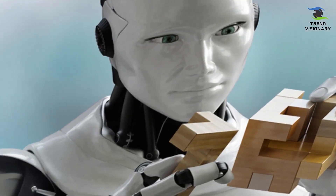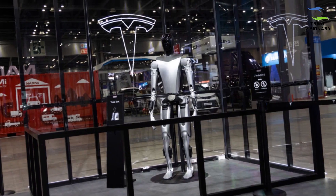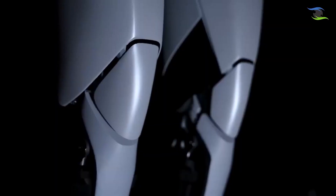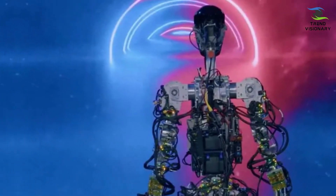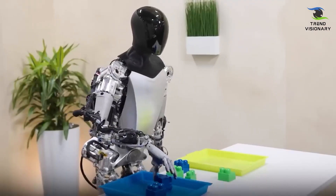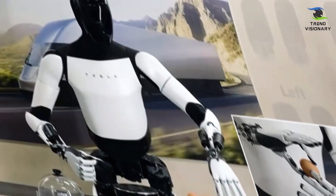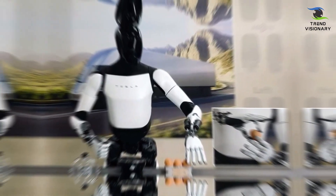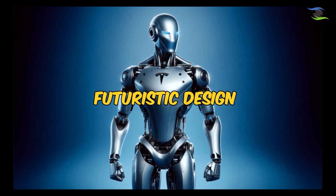Optimus Gen 2 elevates humanoid robotics with a dynamic neck featuring 2 degrees of freedom, allowing expressive tilting and rotation of its head for enhanced communication and adaptability. The integration of electronics and wiring into the robot's body streamlines its design, imparting both resilience and efficiency. This internal cohesion enhances the robot's robustness and contributes to a more seamless and agile performance. The aesthetic upgrade to a new white color scheme adds a touch of modernity, reflecting Tesla's commitment to a visually refined and futuristic design.